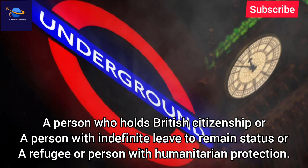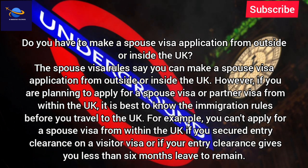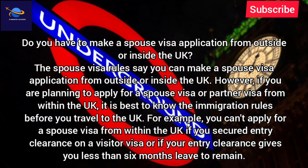Do you have to make a spouse visa application from outside or inside the UK? The spouse visa rules say you can make a spouse visa application from outside or inside the UK.